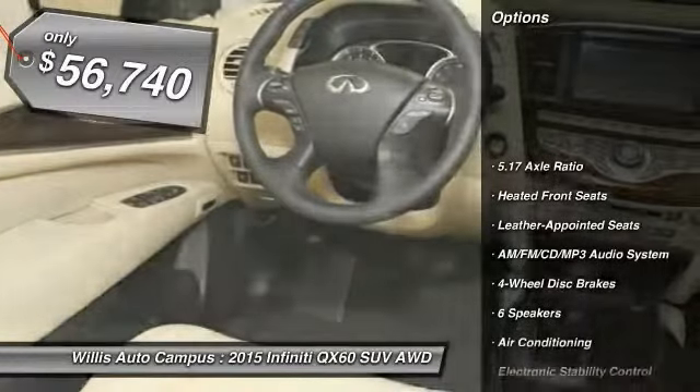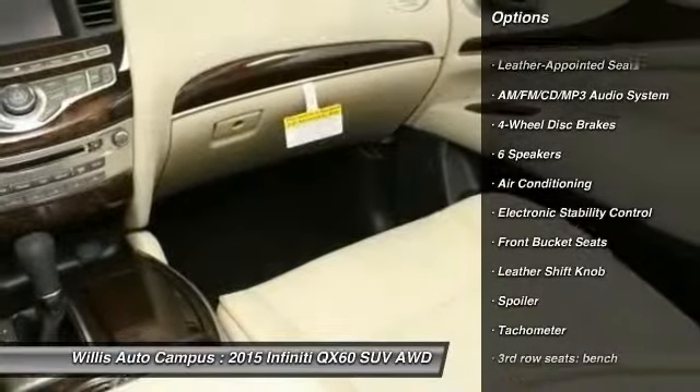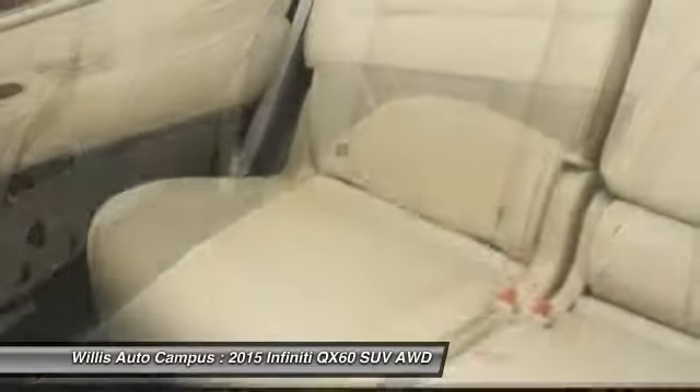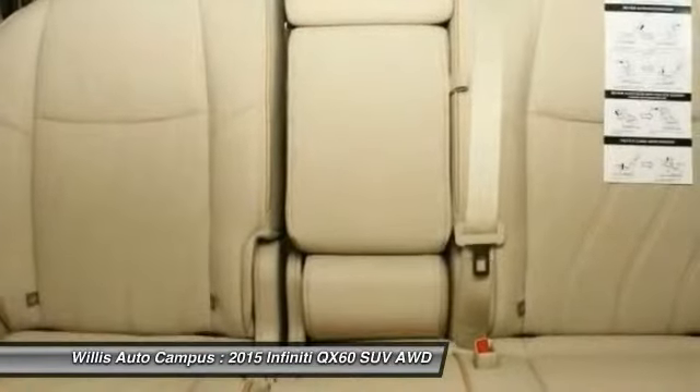Traction control. Power passenger seat. Dual airbags. Leather wrapped steering wheel. Air conditioning. Front power steering. Alloy wheels. AM FM stereo with CD player. Four wheel disc brakes. Universal garage door opener.